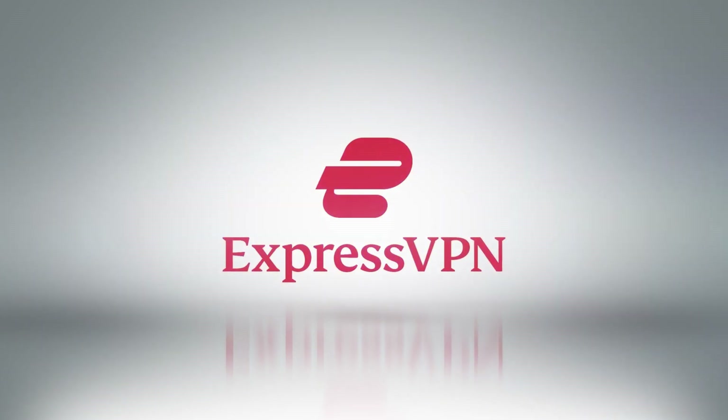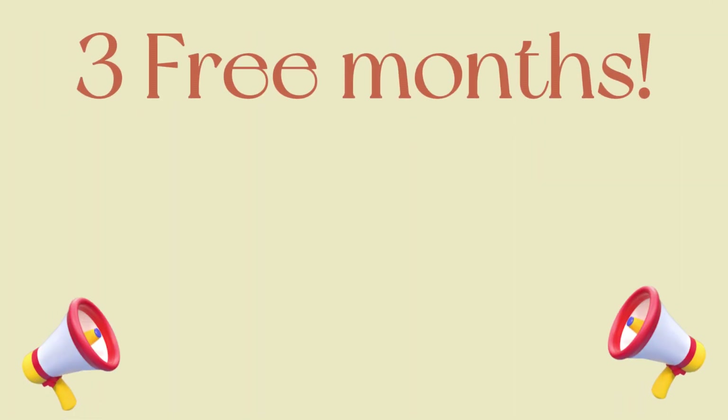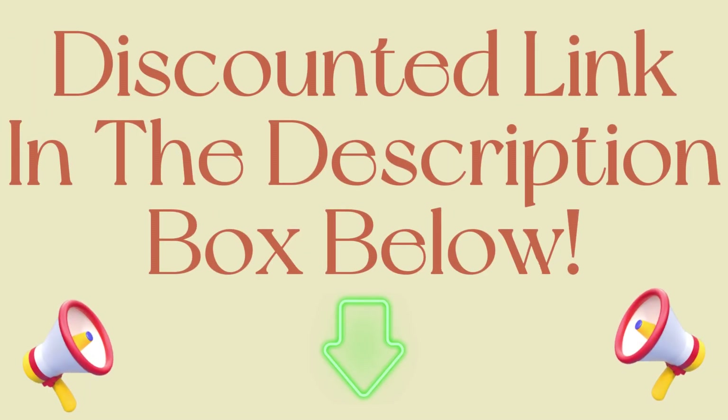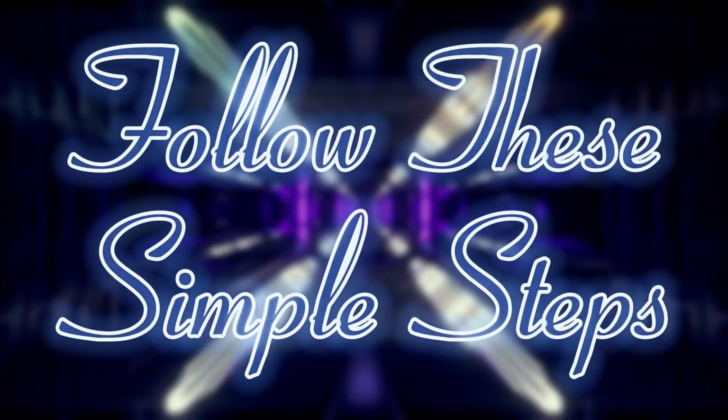But don't worry, because you can watch JioCinema with ExpressVPN by just following a few simple steps. The best part is you can try out ExpressVPN at a reduced price and avail three free months with a 30-day money-back guarantee by purchasing ExpressVPN through my link in the description box below.